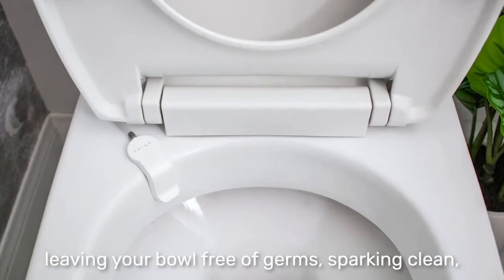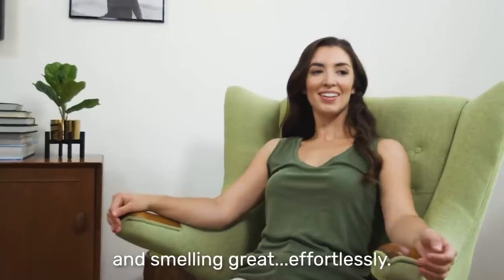Leaving your bowl free of germs, sparkling clean, and smelling great — effortlessly.